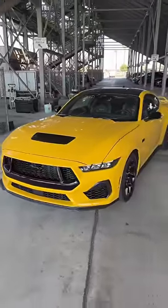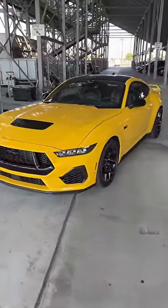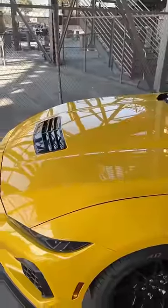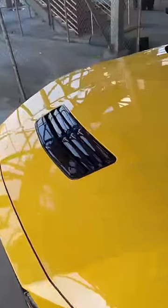It may look sort of similar to the 2023 Mustang, but Ford says every single body panel on this car is new, and the Coyote engine now makes 480 horsepower.